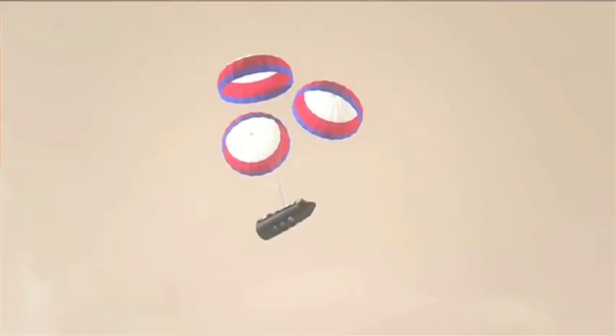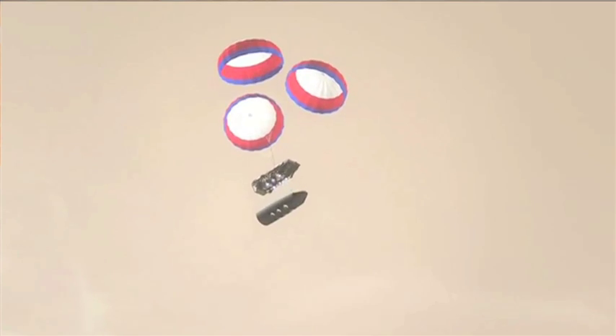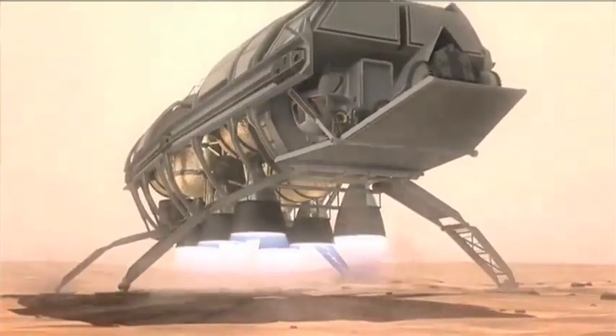Up until now, we used a variety of different systems to decelerate our spacecraft, from airbags to retro rockets to supersonic parachutes. However, we're going to need something bigger and better to eventually land larger robots or humans on Mars.